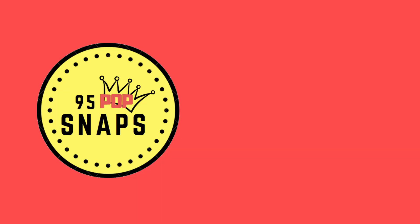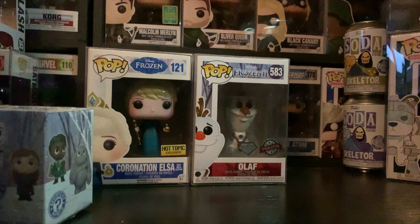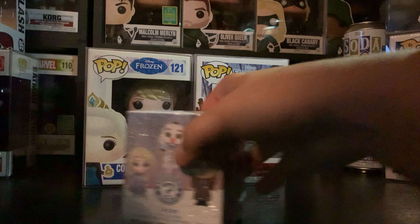Hey guys, 95popsnaps here. Today we have some half price mystery minis from Frozen 2, and as I mentioned we have a whole bunch of Frozen 2 mystery minis to dig into today.